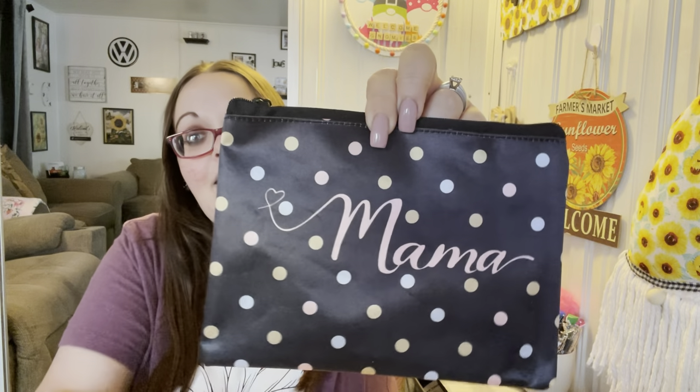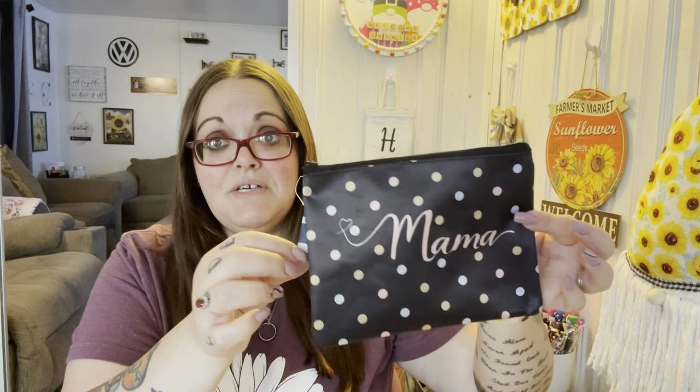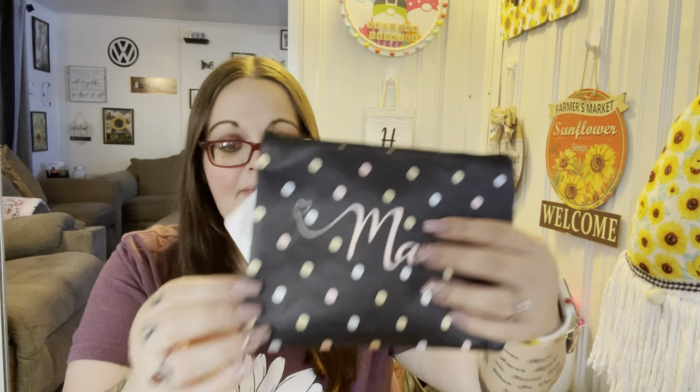I found this makeup bag today and fell in love — it says 'Mama' and makes a little heart. It's just black, which is why I chose the white one for myself so I didn't have two black bags. I use these bags for more than just makeup — I have one in my purse with extra hair ties and tide-to-go, and another with lip glosses. You could always use it as a little emergency kit in your car too.